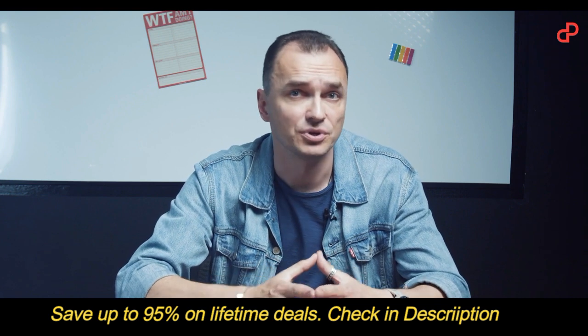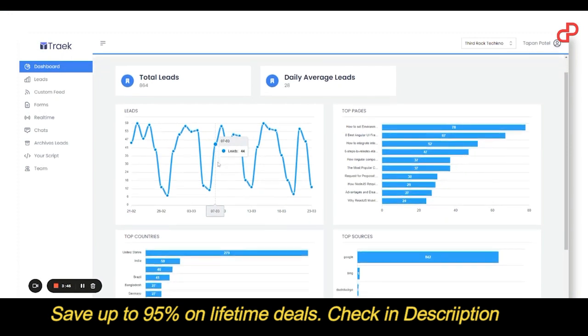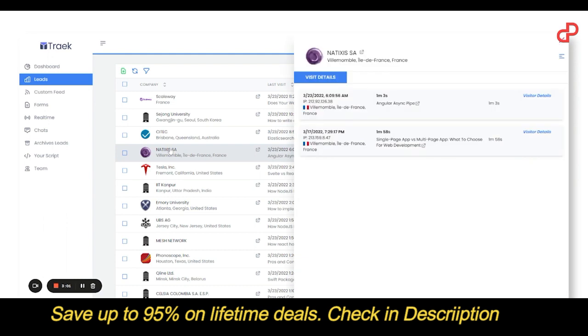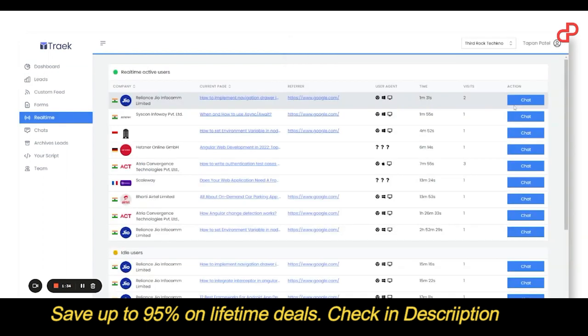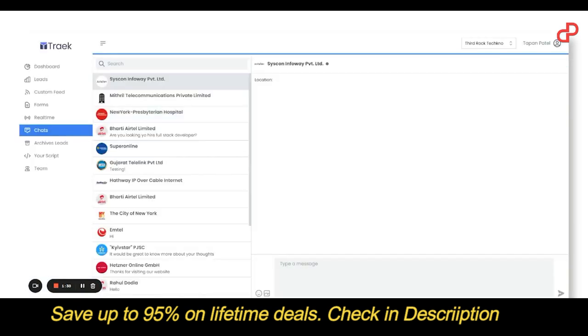It shows them a personal approach. Traek makes it possible, and not only that — you get a bird's eye view on how your website performs and an overview of your leads. Just click on one to get more info. The sweetest part is that with Traek you can track your leads on a real-time basis. Just toggle on the real-time feature on your dashboard and you'll be able to see which visitor is currently browsing your website and which service they are looking for. Simply start a conversation with anyone over chat from your dashboard and close your deals faster.